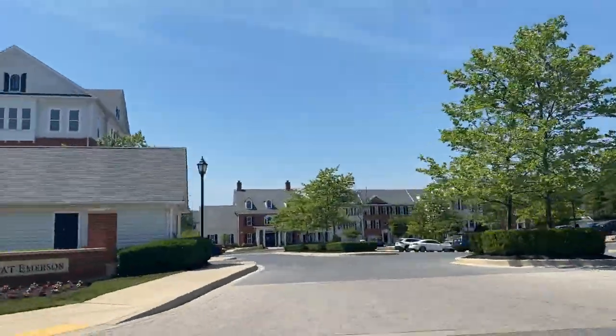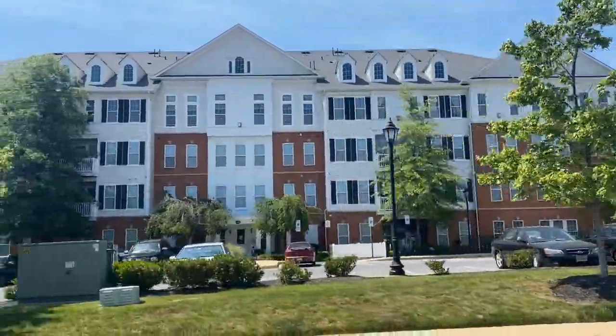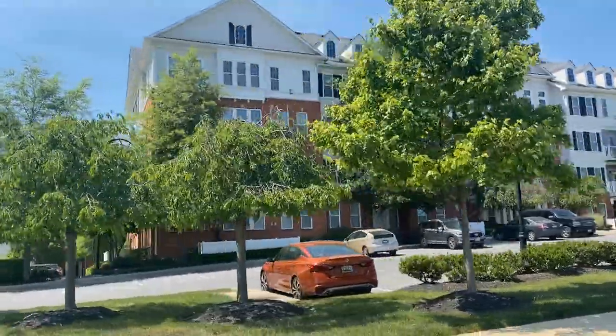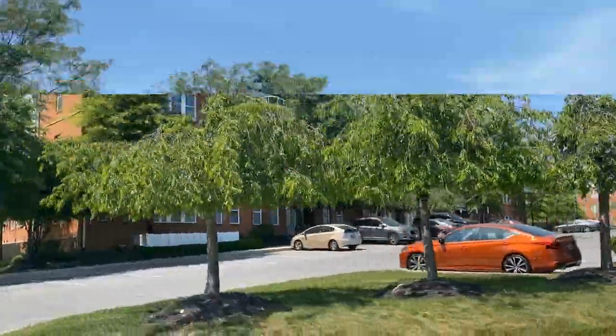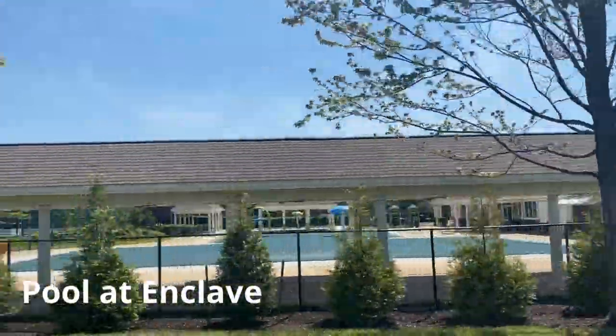Emerson is ideally located between D.C., Baltimore, and Columbia. It's nearby Historic Savage, Maple Lawn, BWI Airport, Arundel Mills Mall, and Fort Meade. Those are all within close proximity.